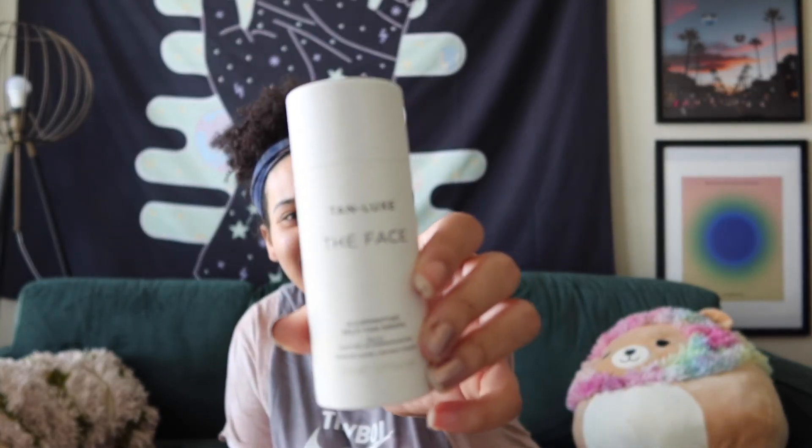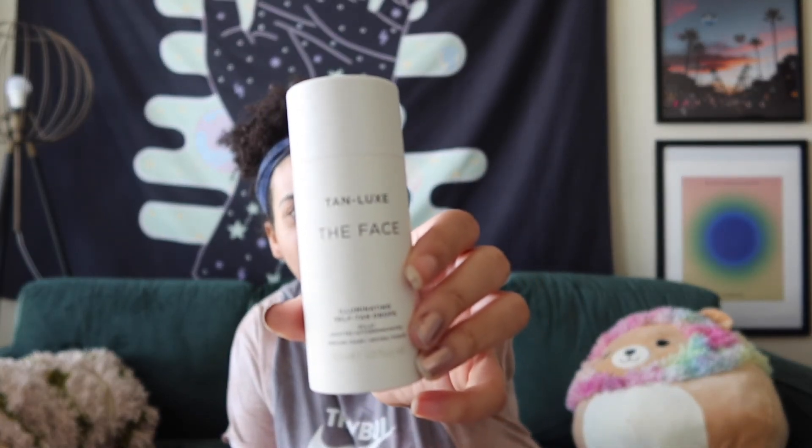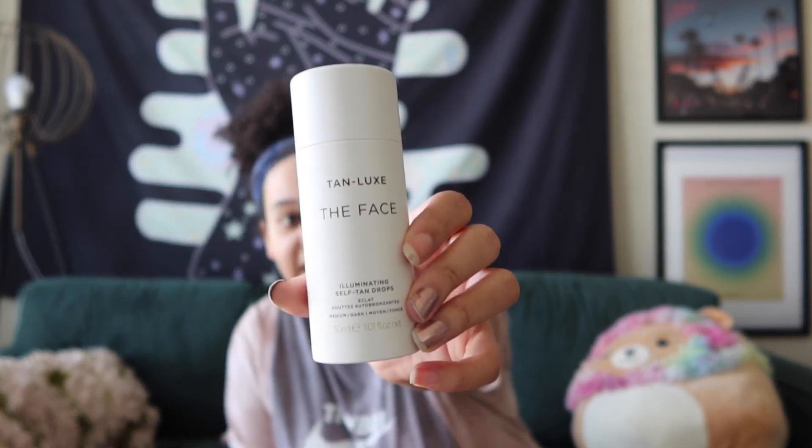These are the three products I got in the Sephora sale. One of them you all are probably gonna drag me for, but I'm gonna explain it. The other two are things I've wanted, so I'll start with the one y'all are gonna drag me for. I got Tan Luxe — the self-tanning face drops.